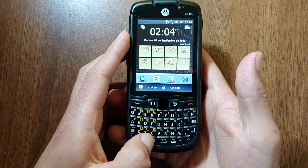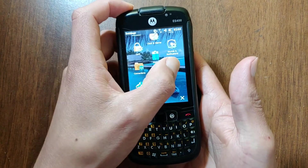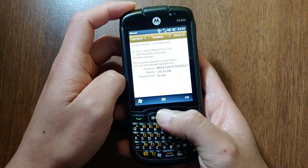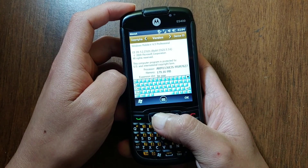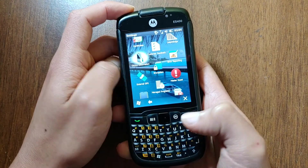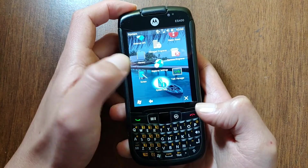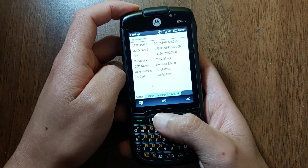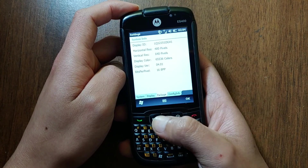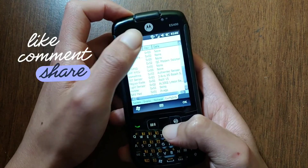To wrap things up, we did manage to get a lot of use out of Windows Mobile. However, I wouldn't use this operating system anymore. But if my house were broken into and they took all of my phones and tablets, then yes, I would happily use this until I buy a new one. I wanted to thank you all for watching this video — if you liked it, please leave a like and subscribe. I'll see you in the next one. Peace out.